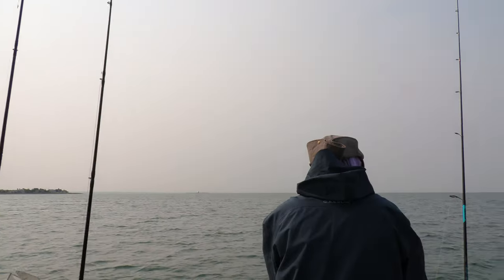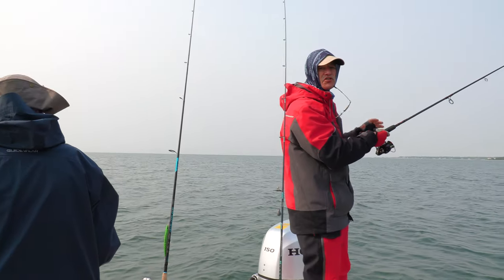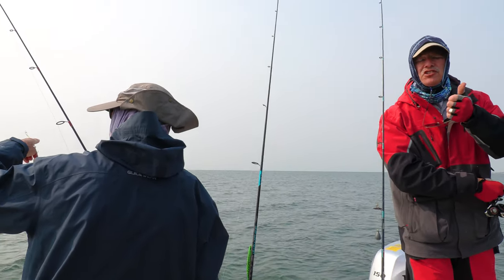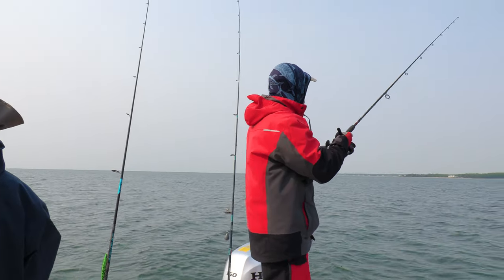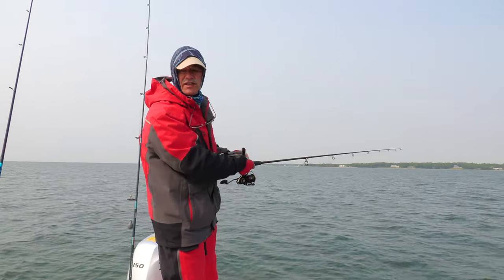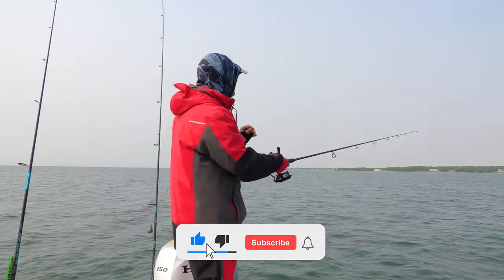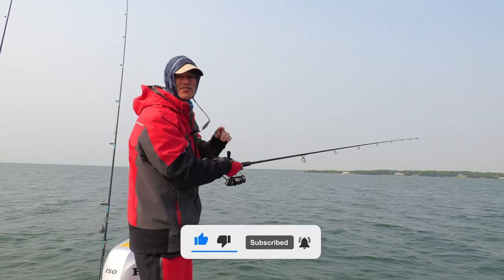We've got a little chop on the water and these fish are scattered today. Believe it or not, it's the month of June but it's a little cool — we had a major cold front move in. The water temperature is 62 degrees; it's the second week of June. So we're going to search and drift a bit and see if we can find some fish. We'd like to get some sea bass today if we can, so stay tuned.